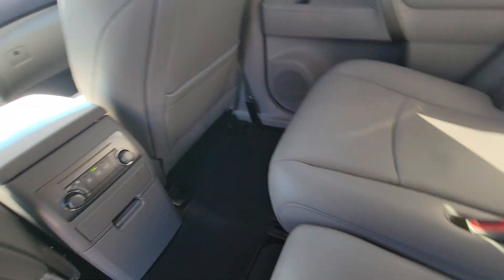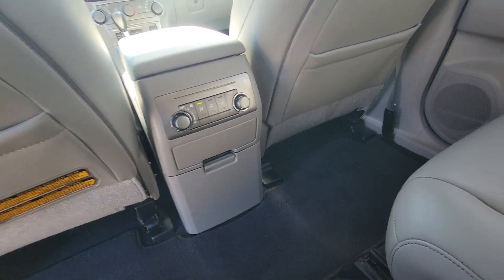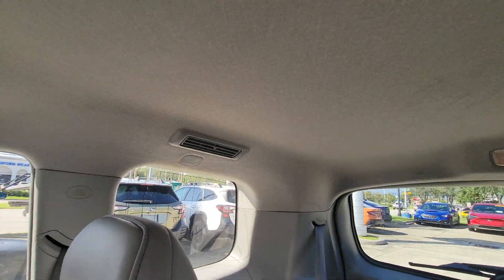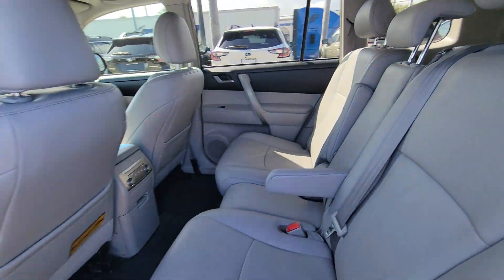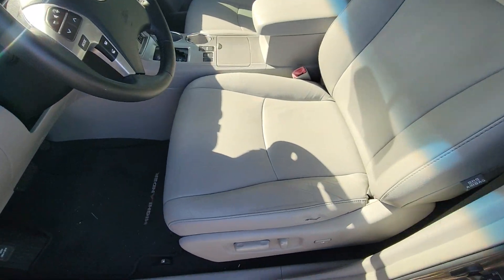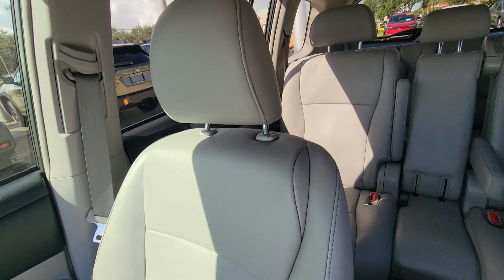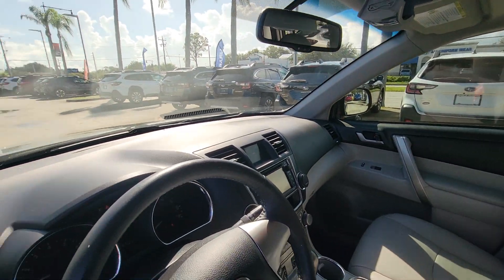Really comfortable. You do have your individual controlled AC, you have AC vents up top — that's all around here. Really nice. Seats look really good, no issues there.